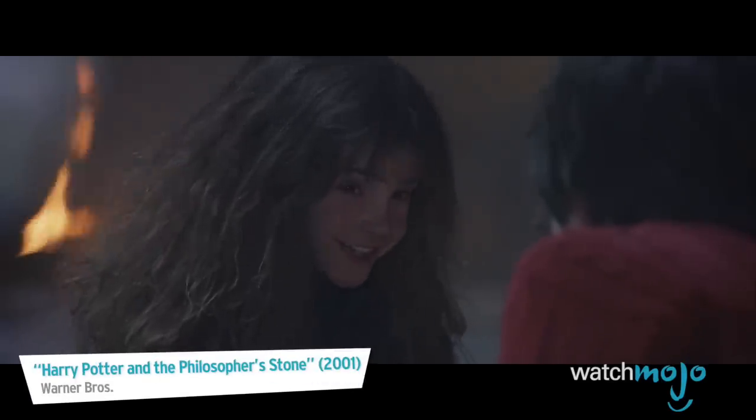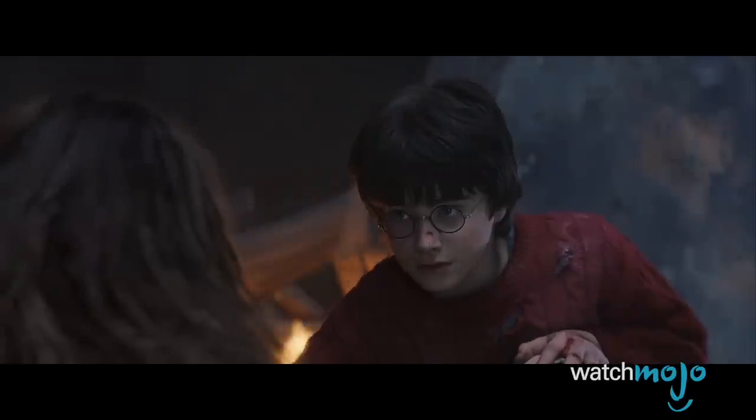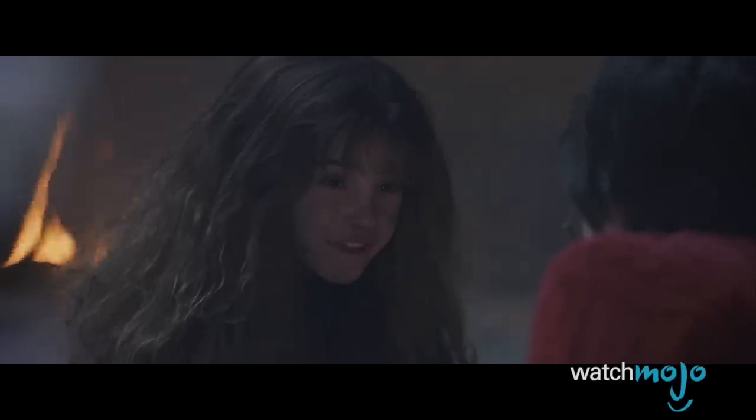This character inclusion reminded readers of Rowling's background in mythology, while also suggesting that maybe Hermione rubbed off on Harry. Books and cleverness — there are more important things: friendship and bravery. And Harry, just be careful.